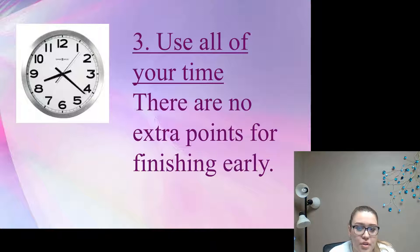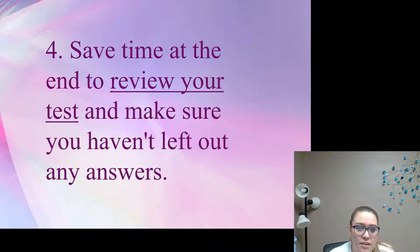Number three: use all of your time — there are no points for finishing early. You don't have an advantage if you finish early; make sure you spend all your time checking that your answers are right. Save time at the end to review your test and make sure you haven't left out any answers. If you've skipped a question, go back and fill in that bubble.